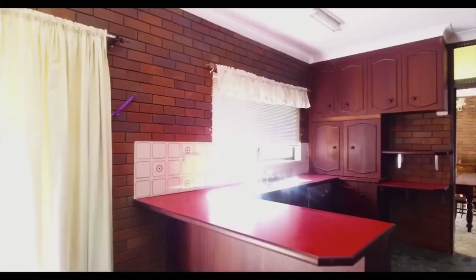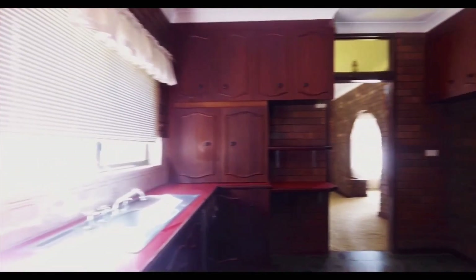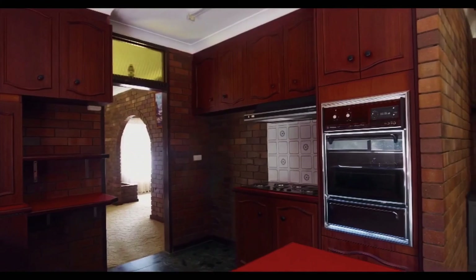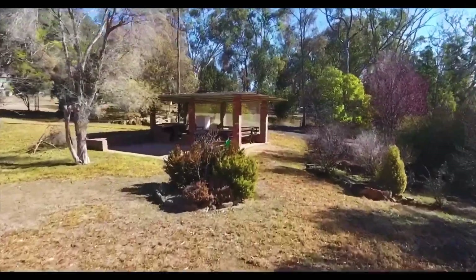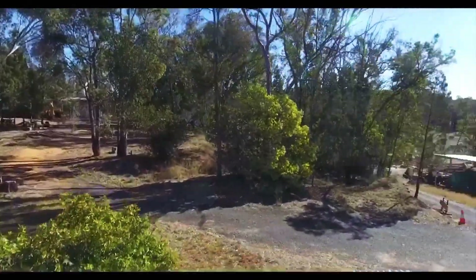The Rock is a unique family home — four bedrooms, two bathrooms, double garage, seven undercover parking spaces, a huge workshop, four kilowatt solar system, two bores, stockyards and much more.